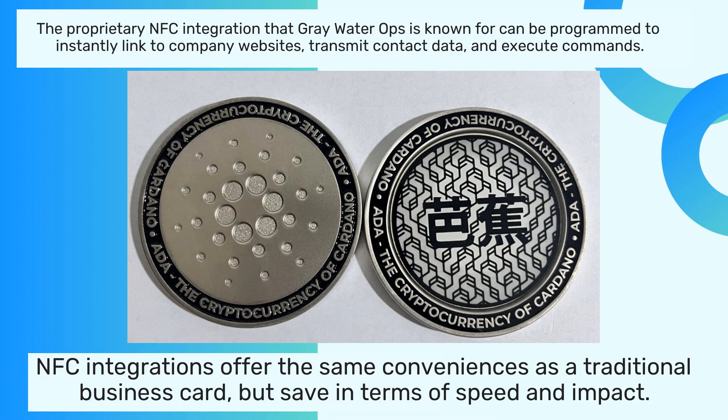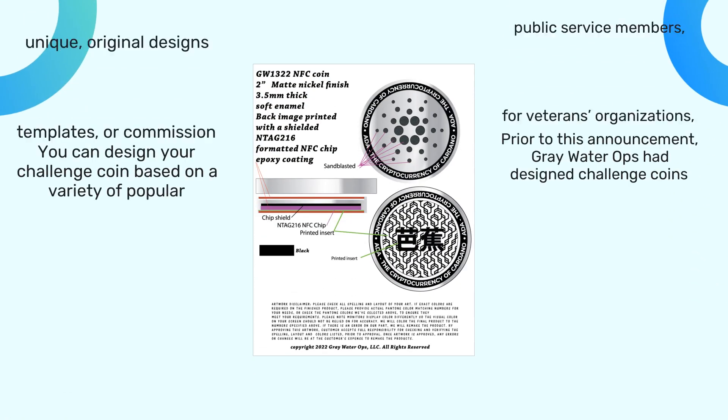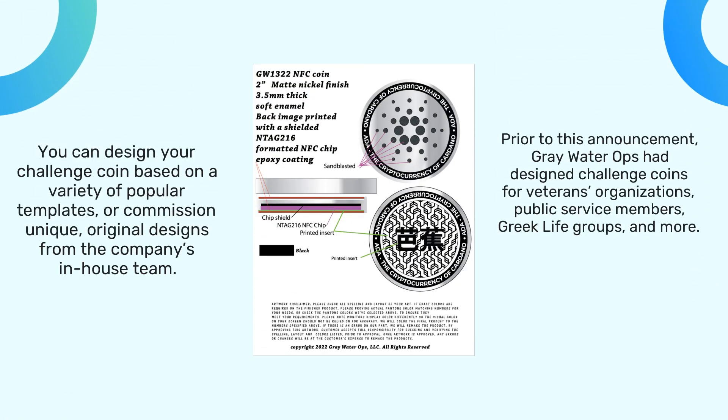The proprietary NFC integration that Greywater Ops is known for can be programmed to instantly link to company websites, transmit contact data, and execute commands. NFC integrations offer the same conveniences as a traditional business card, but save in terms of speed and impact.